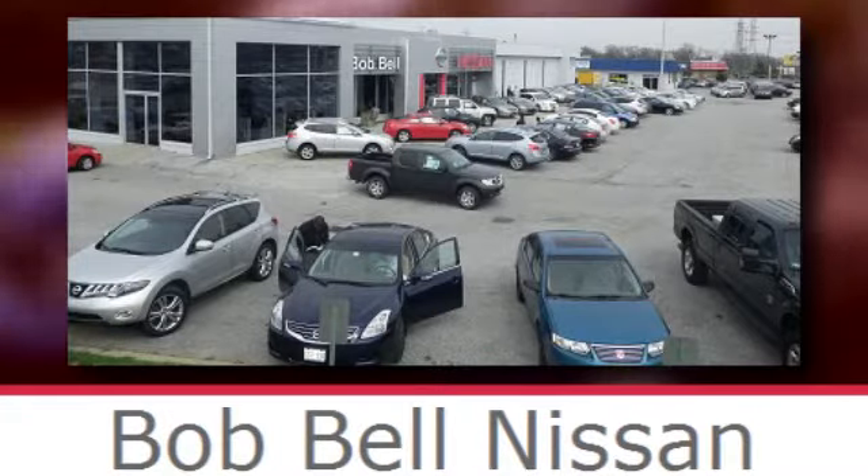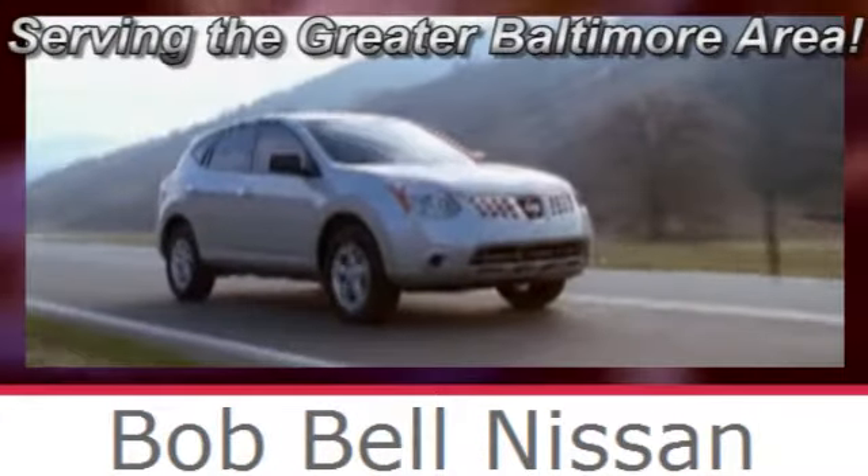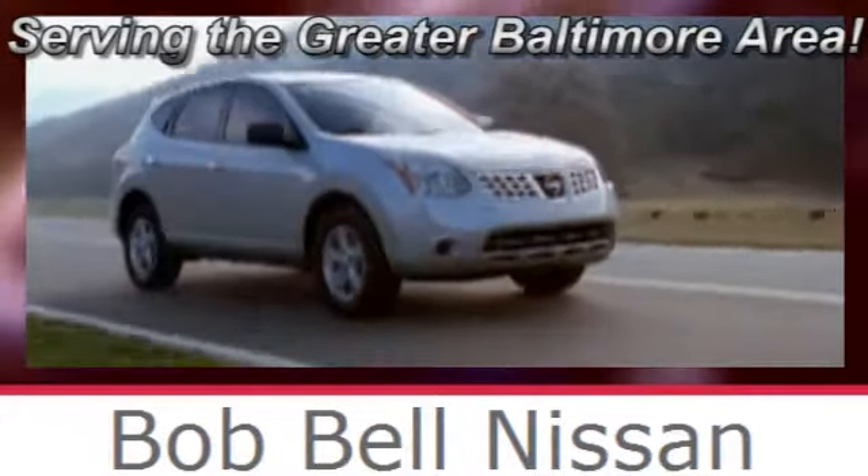Bob Bell Nissan Kia, serving the Greater Baltimore area for all your automotive needs. Discover our great selection of new Nissans today. Here's the one for you.